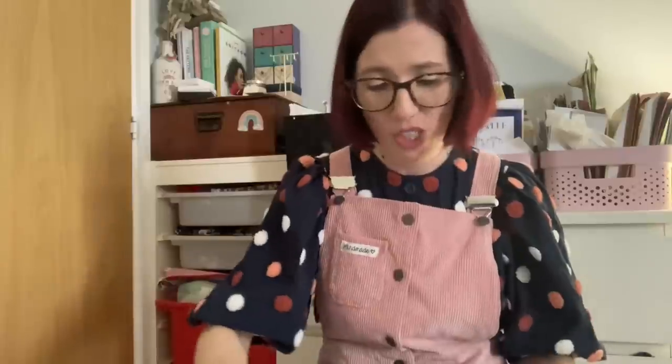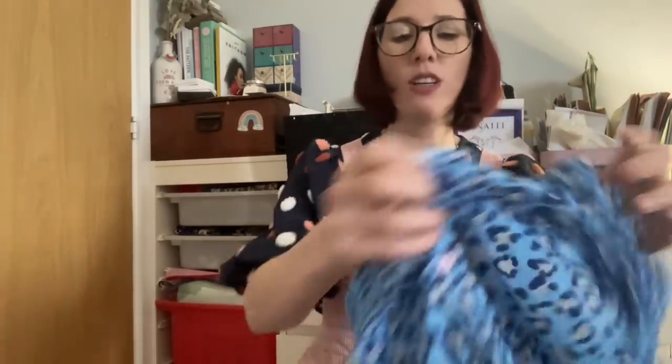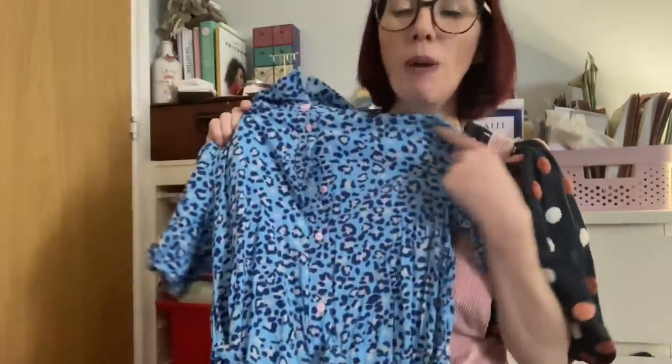Moving on from the Lyra but keeping with it — I used two Tilly and the Buttons patterns for a pattern hack. I did promise a sew-along but just ran out of time with work, life, and the pandemic. I used the bodice of the Lyra shirt dress and the Sophia jumpsuit/trousers from the Make It Simple book, hacking them together to create a jumpsuit. I measured where the shirt needed to stop at my natural waist for the ties to sit correctly.